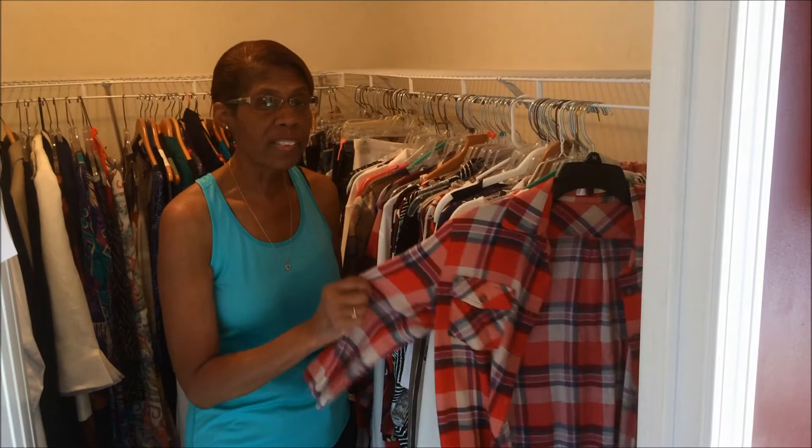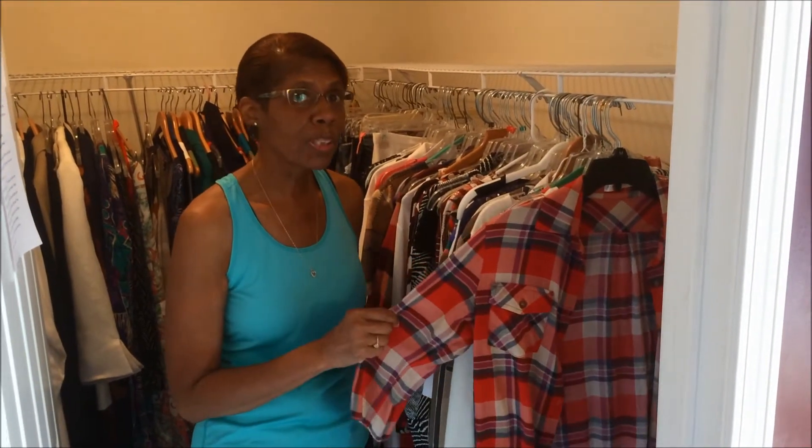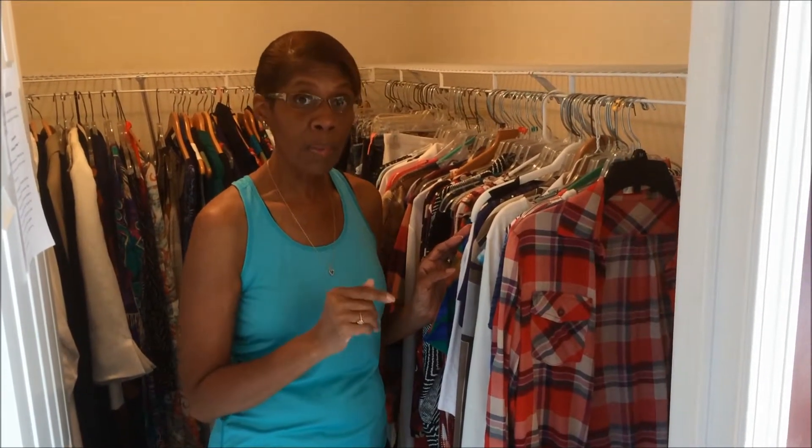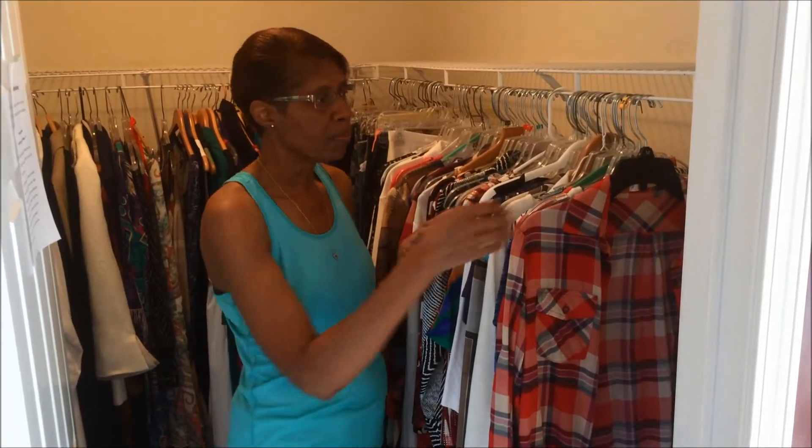I suggest that you touch every item. Most people assume, oh yeah, I want those — but that's not a good idea if you want to purge your closet. For some of you, a lot of this stuff you haven't seen in a long time, which is why I suggest you touch every item.